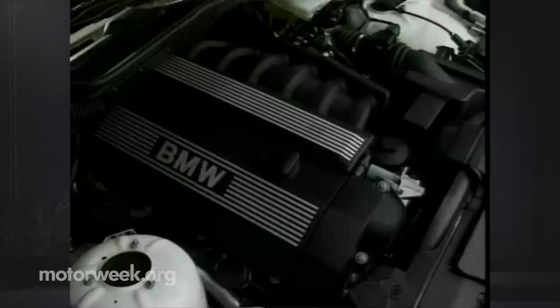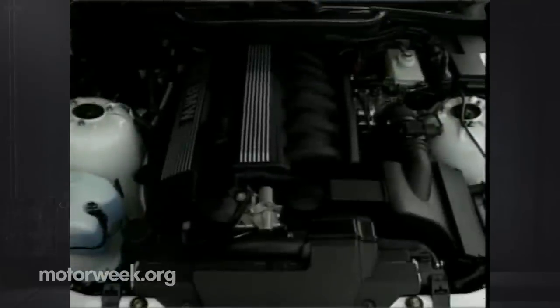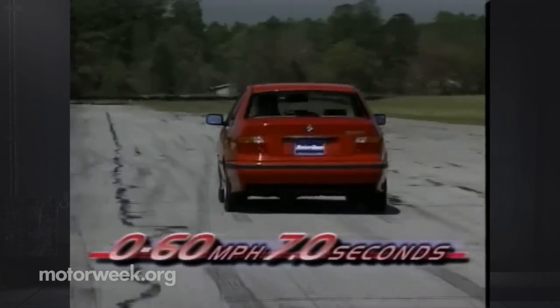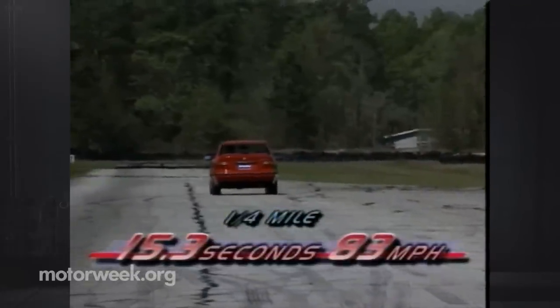Just as the 325i that it replaces packs a 2.5 liter engine, the new 328i packs a bigger 2.8 liter mill. The new longer stroke engine, still in BMW's familiar inline-six configuration, also gets new cams, lifters, valve springs, and exhaust. This adds only one horsepower for a total of 190, but torque gets a nice fat increase — over 14% — for a total of 207 pound-feet, which decreases 0 to 60 time to a rapid 7 seconds flat. The quarter-mile time drops as well to 15.3 seconds at 83 miles per hour.